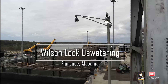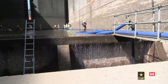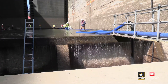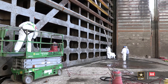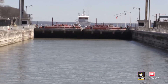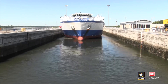Maintenance crews from U.S. Army Corps of Engineers Nashville District and the Great Lakes and Ohio River Division Regional Rivers Repair Fleet began to dewater the main chamber of Wilson Lock in Florence, Alabama, March 23rd of 2022. The dewatering allows maintenance crews to inspect the chamber and conduct maintenance in dry conditions, ensuring the lock continues to provide safe passage for more than 2,500 government, commercial, and recreational vessels moving up and down the Tennessee River.